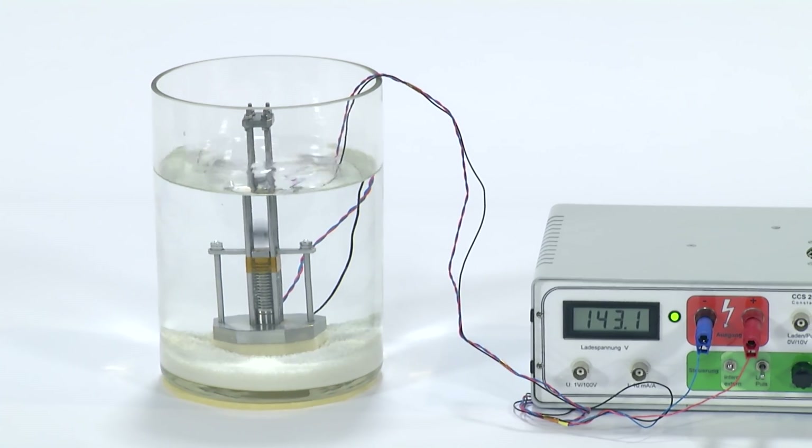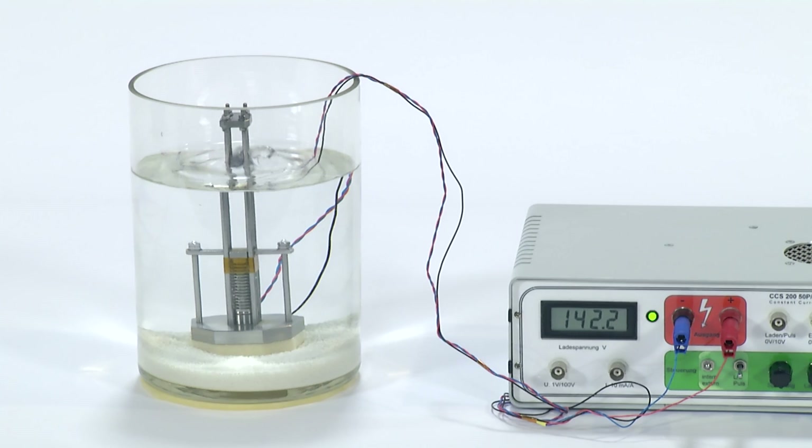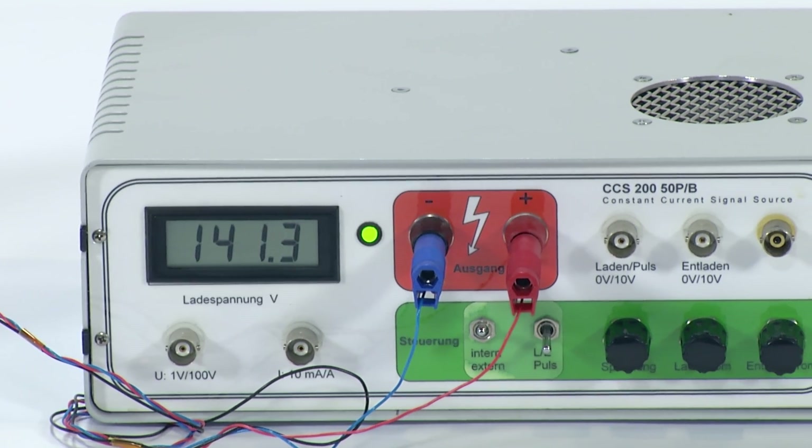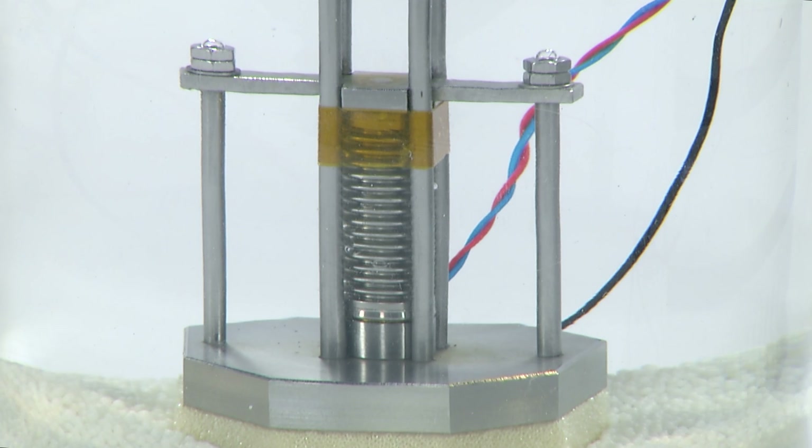First, the touchdown of the sphere is detected by the direct piezo-ceramic effect. Then the electronic control sends a current to the actuator, which rapidly expands by the inverse piezo-ceramic effect, thereby catapulting the sphere upward.